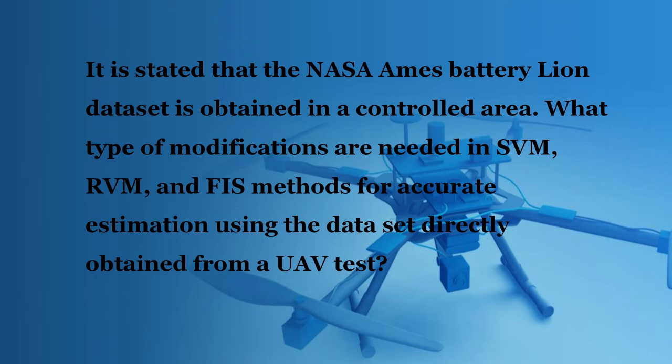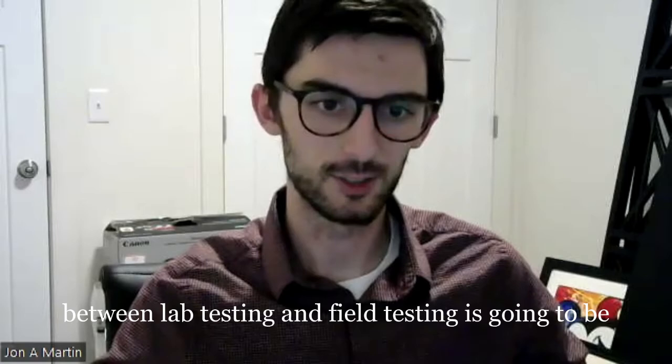It is stated that the NASA INKS battery line dataset is obtained in a controlled area. What type of modifications are needed in SVM, RVM, and FIS methods for accurate estimation using data directly obtained from a UAV test? The comparison between lab testing and field testing will be part of my thesis, which I'm currently conducting, but I can give you some ideas.